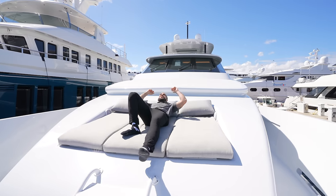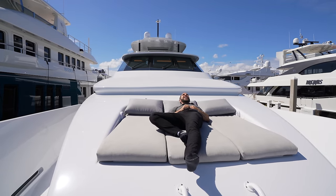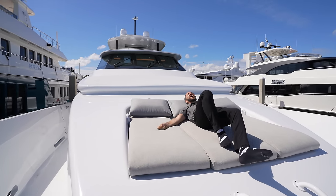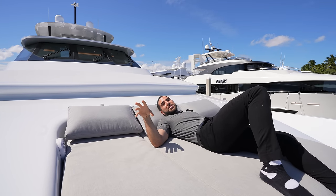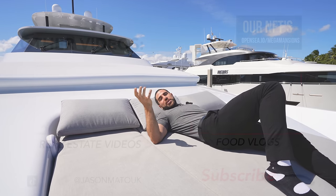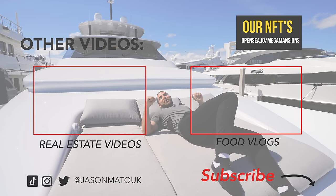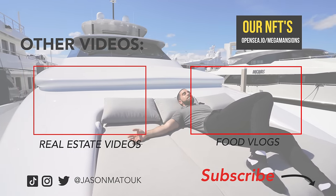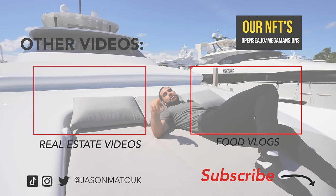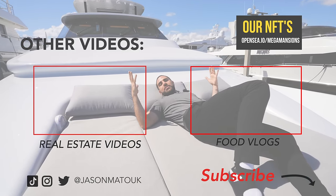Up here on the bow, this is where the owner — or all the Instagram girls — are going to be sitting. Climb up the ladder, sit here, and just take it all in. It's so nice. Thanks for coming on this tour — I'm trying to bring more yachts to the channel, it's fun to mix it up. Any other questions about the yacht will be in the description below. Love you guys, take care.